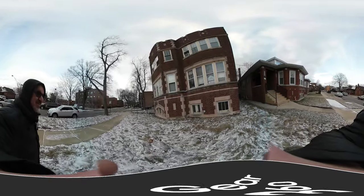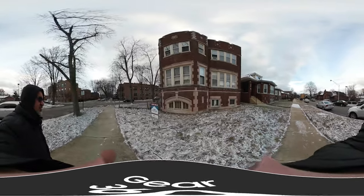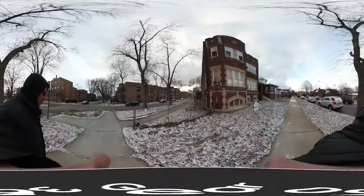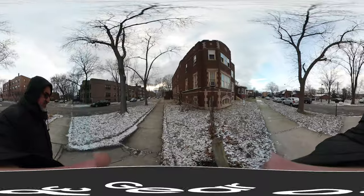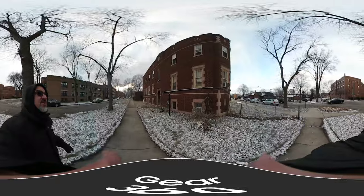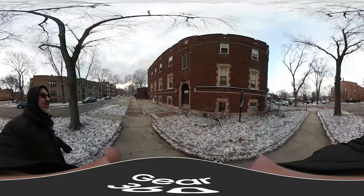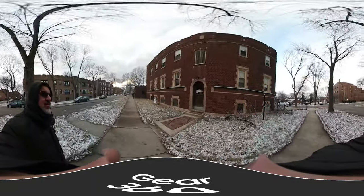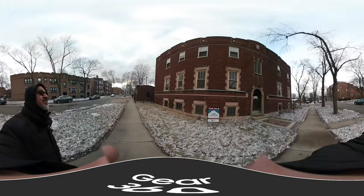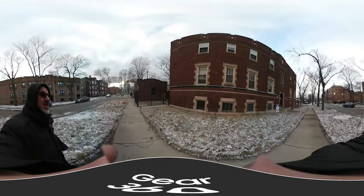This is the east side of the building. On the south side of the building, all the windows should be replaced or repaired. Some tuck pointing with bricks and mortar need to be replaced or repaired.